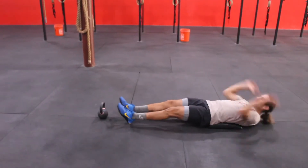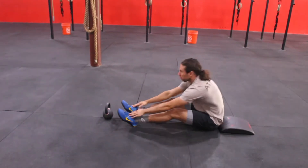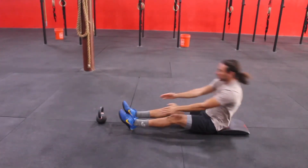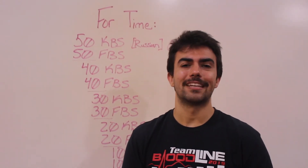On the full-body sit-ups, make sure you're using an ab mat or maybe somewhat of a soft surface, and then think: reach back behind your head, and then crunch up, coming to your toes. Enter your scores to Wattify, and also post a picture or video to social media for accountability.